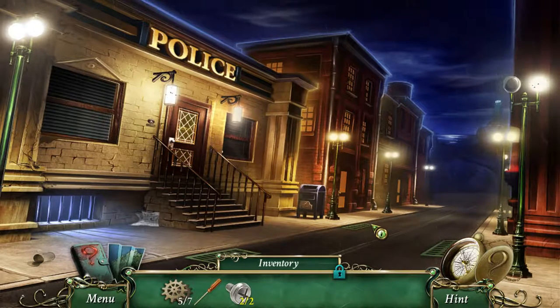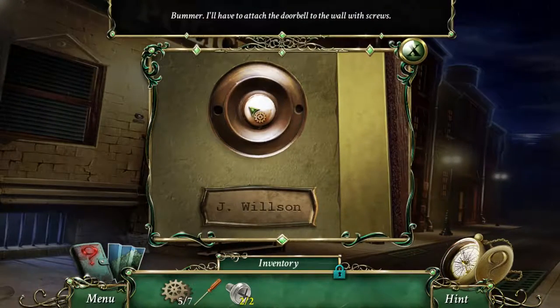Well, hello everyone. I'm Yanni from U4U Gaming, and today we are back in Nine Clues: The Secret of Serpent Creek. So we got our screws and our screwdriver now, so let's see if we can figure this out.